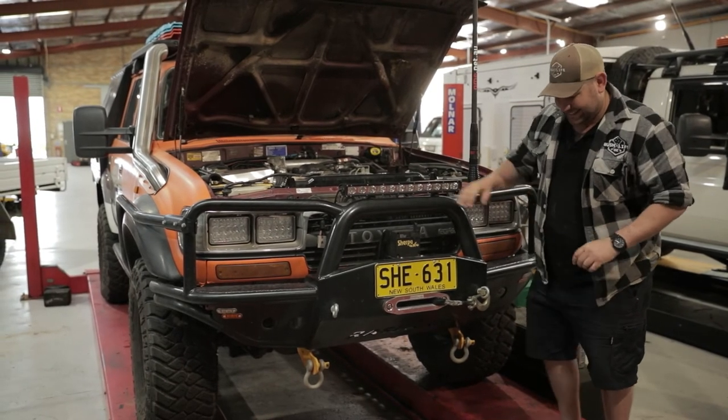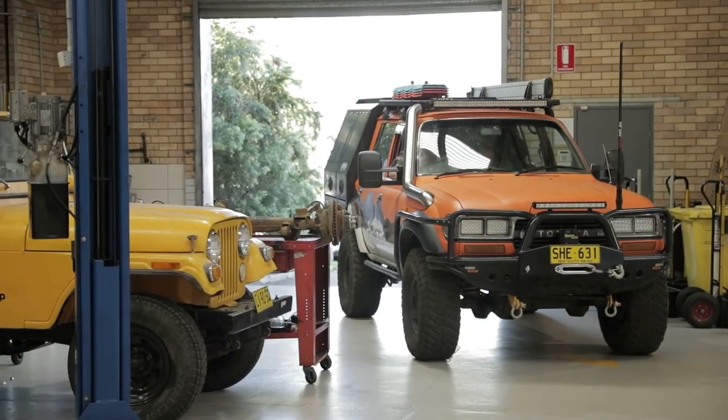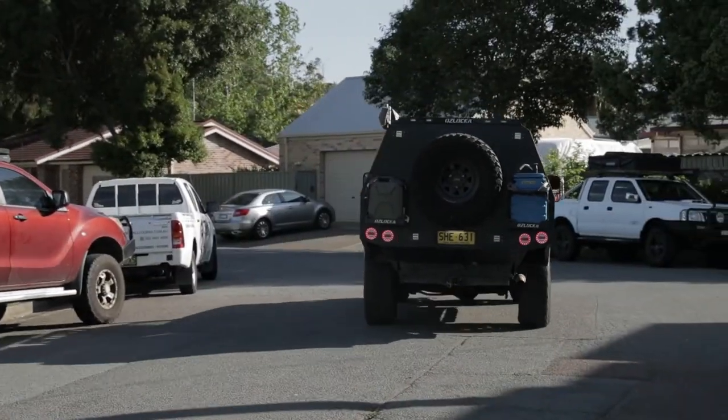I can't tell you how happy I am to have the big 80 back on the road and driving like it should. It's shifting nice and smoothly, there's no rattles and clunks, and it even started first kick. I reckon it's mechanically ready to tackle that next big adventure.